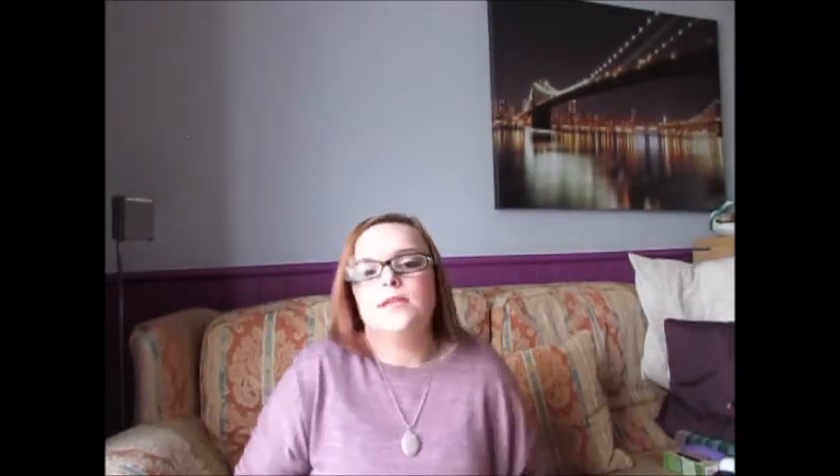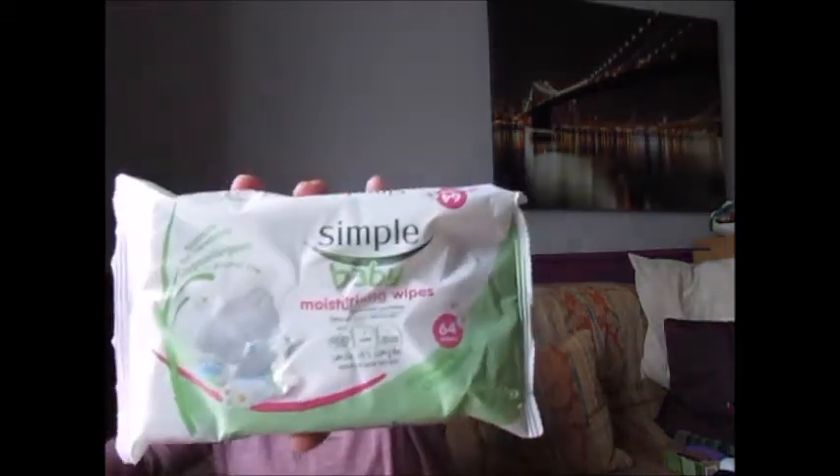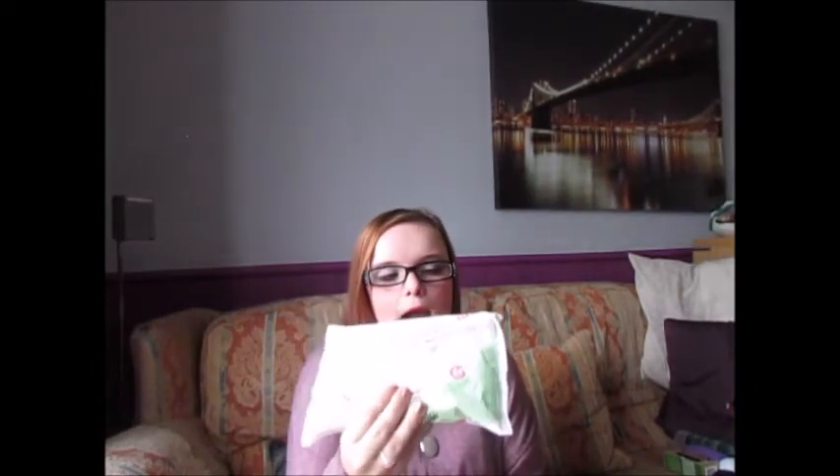The next thing is these Baby Moisturising Wipes from Simple. I didn't know Simple do baby wipes until the other day when my mum brought them home. I've just been using them ever since and I love them. They're super soft and they don't have much fragrance in — though they do smell a little bit. They're just like normal baby wipes really, but these ones are for sensitive skin and I love them.